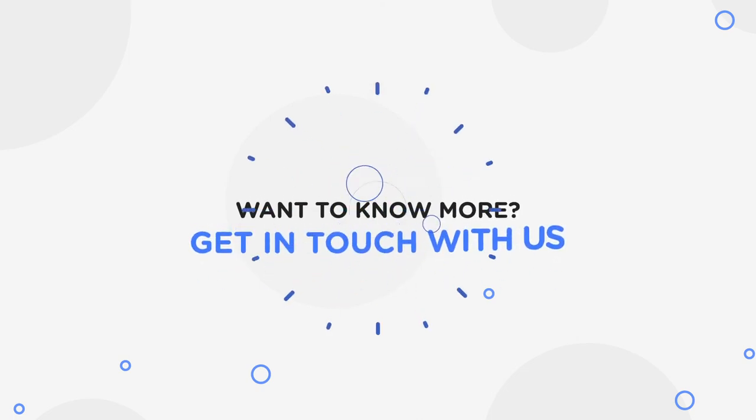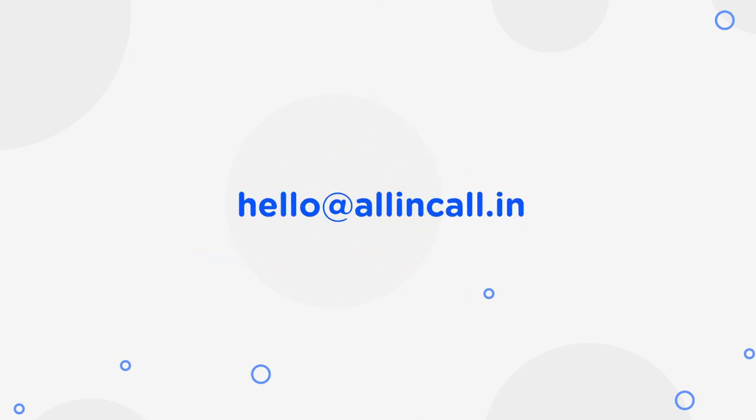Want to know more? Visit allinacall.in for a demo.